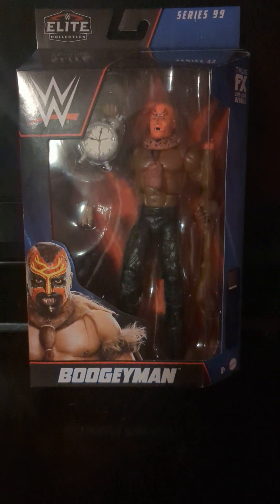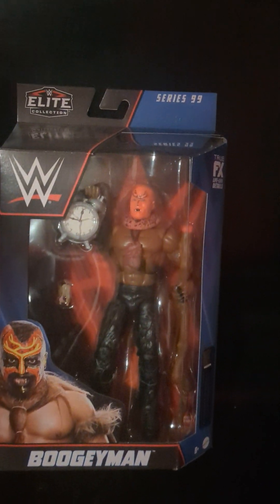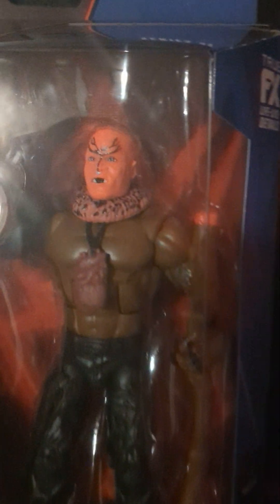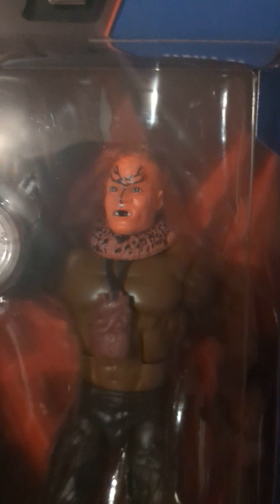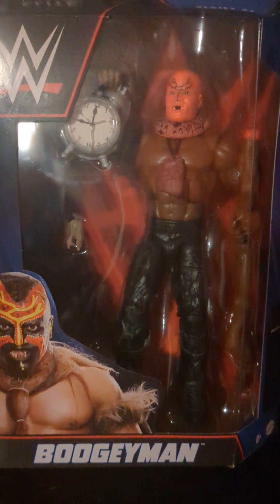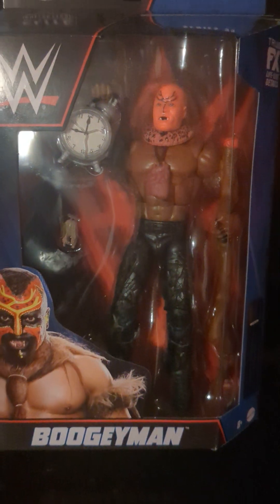I don't have Mattel figures from either one of these guys. First off we have the Boogeyman here from Elite 99 — this is the chase, different looking paint. There's solid red, you got the clock, you got the heart, you got some worms. Pretty cool looking figure. I like Boogeyman, I like the character — not the greatest wrestler in the world, but I met him a couple years ago in Indianapolis.